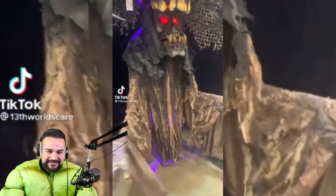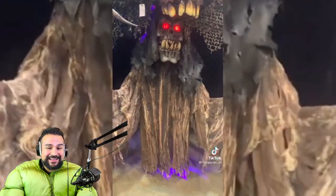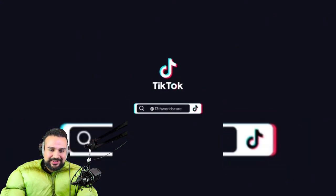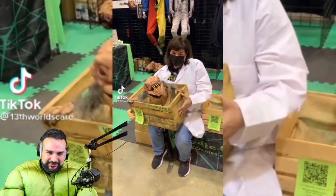Whoa, that looks crazy. Is that a costume? Oh no, it's not a costume, it's just like a machine. That looks sick — imagine having that in front of your house. You'd have the best house on the whole block. Oh, that one's dope too.